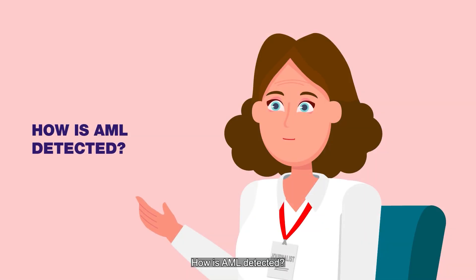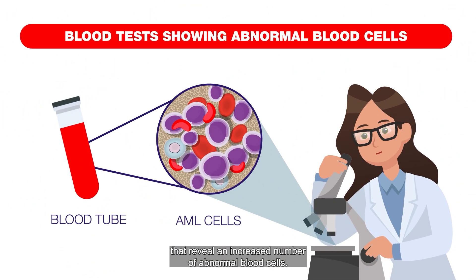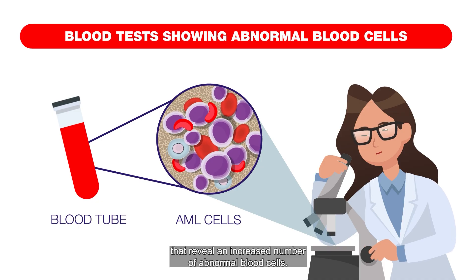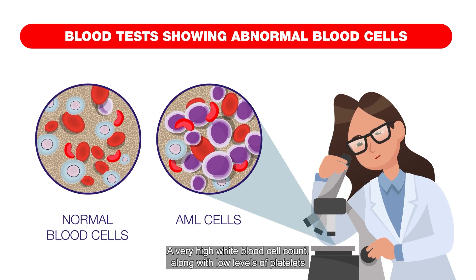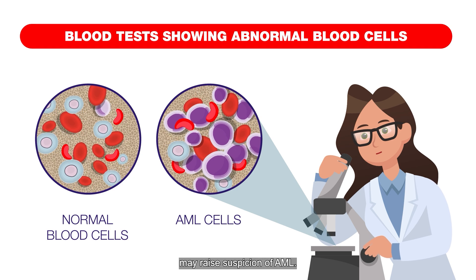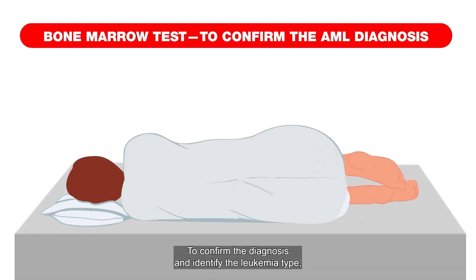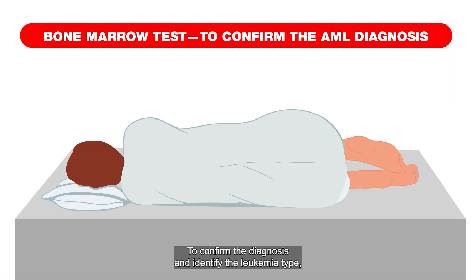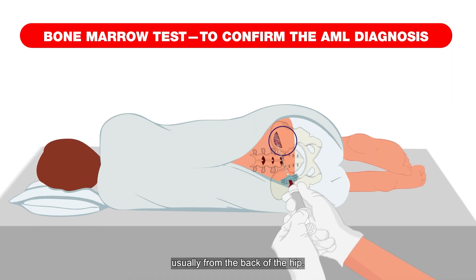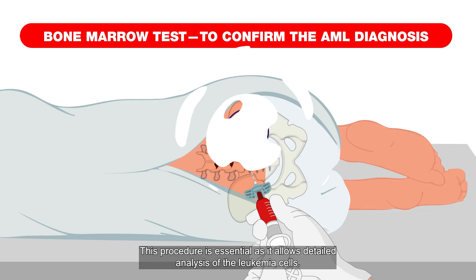How is AML detected? AML is often detected through blood tests that reveal an increased number of abnormal blood cells. A very high white blood cell count, along with low levels of platelets or red blood cells, may raise suspicion of AML. To confirm the diagnosis and identify the leukemia type, doctors take a small bone marrow sample, usually from the back of the hip. This procedure is essential as it allows detailed analysis of the leukemia cells.